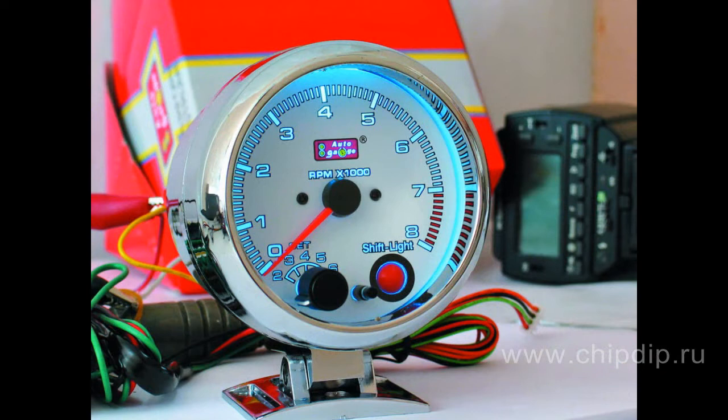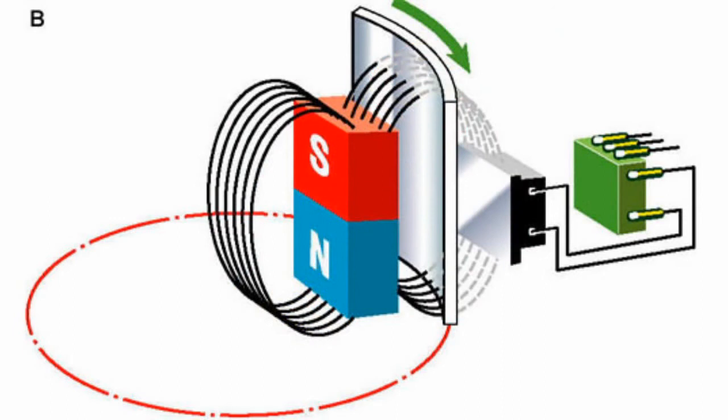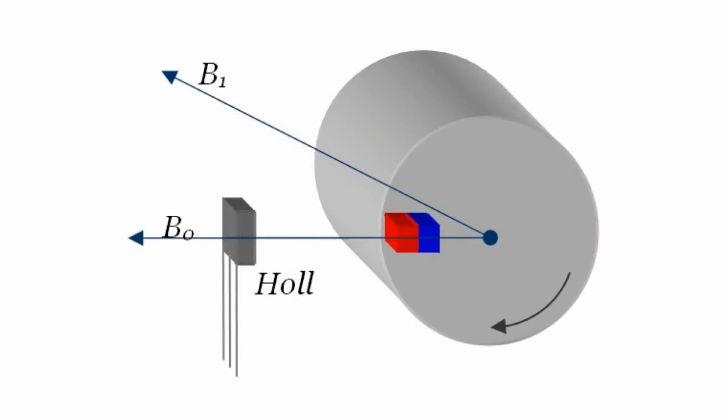Application of linear Hall sensors divides into two most common areas: devices to measure linear or angular movement, and devices to measure electrical current. In most cases, linear Hall sensors with permanent magnets are used to measure movements of objects. This is due to the fact that, to maintain maximum linearity, it is necessary to provide a high value of change in magnetic field when changing the distance between the sensor and the reference point on the moving object.